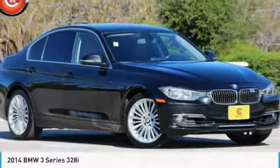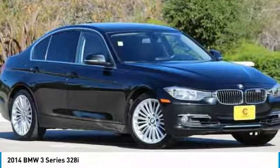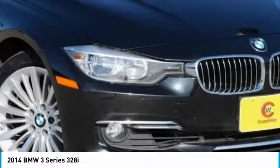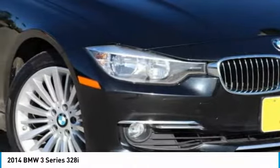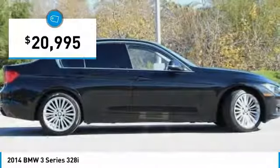Of the 2014 3 Series — proof that all good things come in threes. The BMW 3 Series has a well-deserved reputation for packing outstanding driving dynamics and excellent quality, and is priced below $25,000.